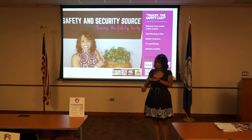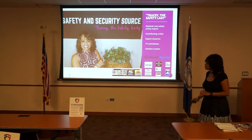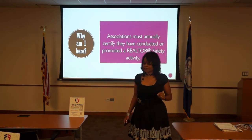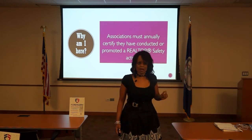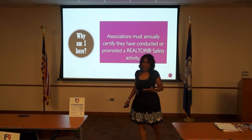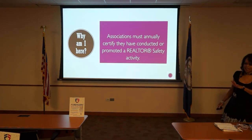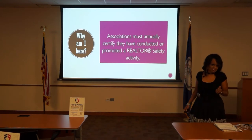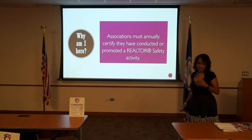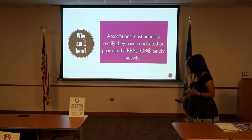Your leadership team is fabulous for finding a way to get me here. The National Association of Realtors has mandated that all associations and boards must have some kind of safety training. What I appreciate in your leadership here is that they want a true subject matter expert. One of my biggest challenges — and if you deal with FSBOs, you understand how everybody thinks they can do what you do — same thing in my business. People think they can do what I do. I've been doing this for a long time, so I appreciate when your leadership says we want you, Tracy, and let's make it happen.